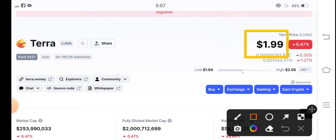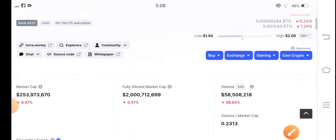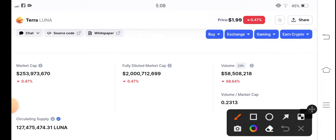Right now, the current price of Terra Luna coin in the market is $1.99 US dollar. I'm strongly believing and I'm sure that in the upcoming few minutes the price of Terra Luna coin will reach $2.00 US dollar.